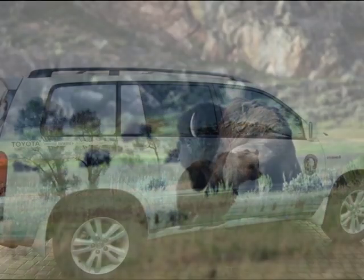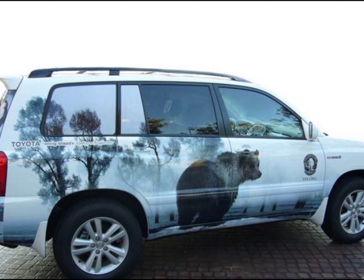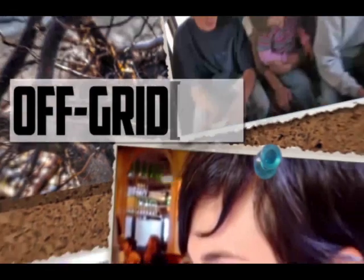More detail on the system will be revealed when Toyota flips the switch this fall. Thank you. That has been Off Grid News. Look forward to seeing you again.